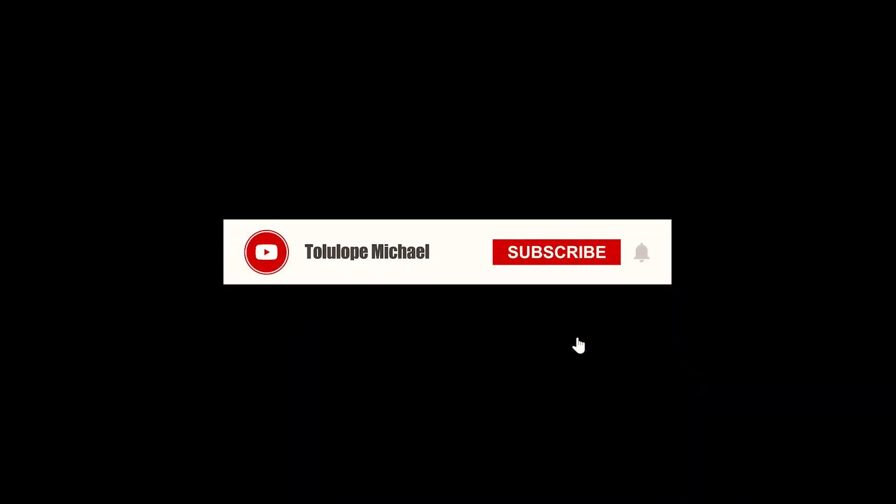I'm Tologba Michael, cybersecurity expert and career coach. I help people break into high-paying cybersecurity roles. If you want more content like this, go ahead and hit that subscribe button.